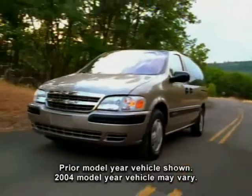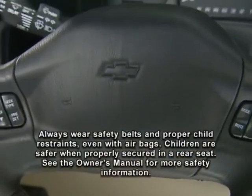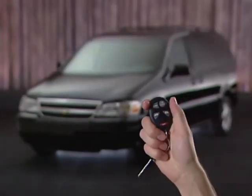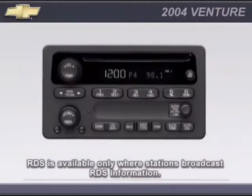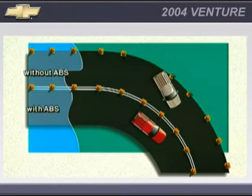Venture LS is an extended wheelbase model with standard features that include front and side impact airbags for driver and front passenger, remote keyless entry, electric rear window defogger, power heated outside rear view mirrors, AM-FM stereo with CD player and RDS, and four-wheel anti-lock brakes.